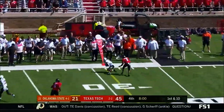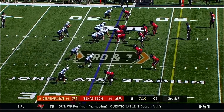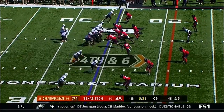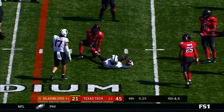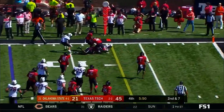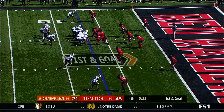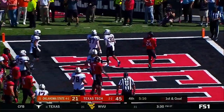Sanders again to the outside — Braden Johnson. Over the middle. Sanders — Wallace. He's got his third touchdown of the afternoon.